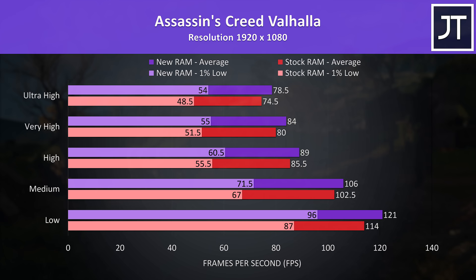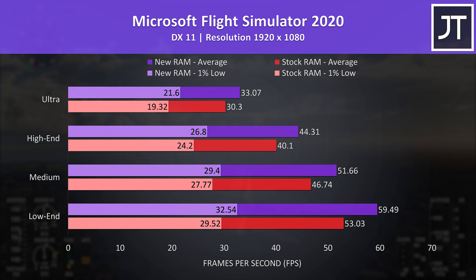Assassin's Creed Valhalla was tested with the game's benchmark, and although the new memory was offering about a 5% boost to average FPS, it's below average out of the 13 games tested and on the lower side.